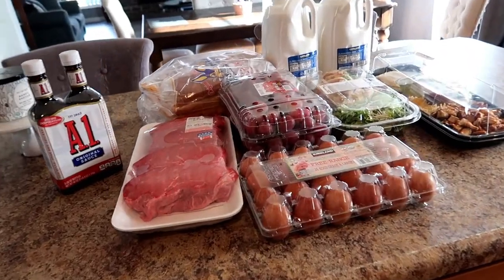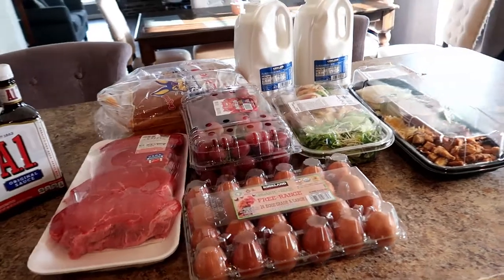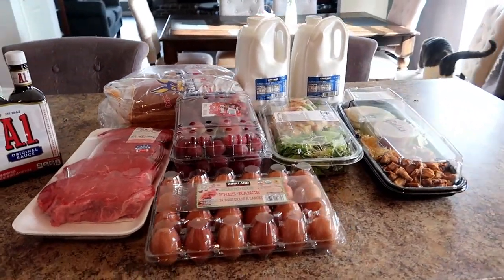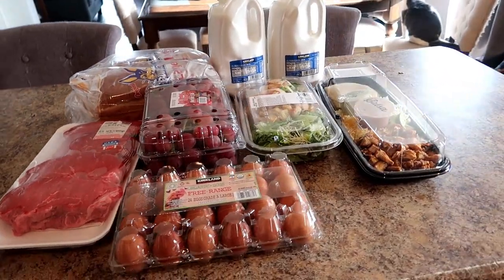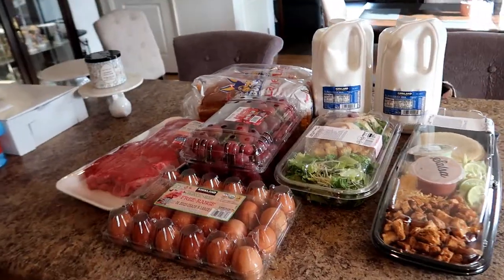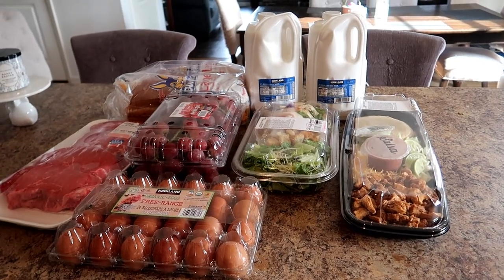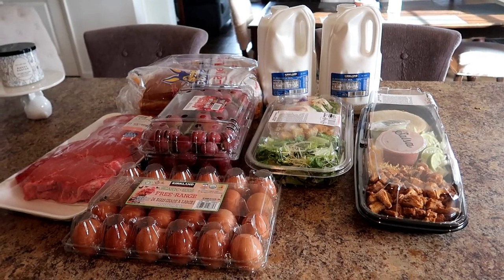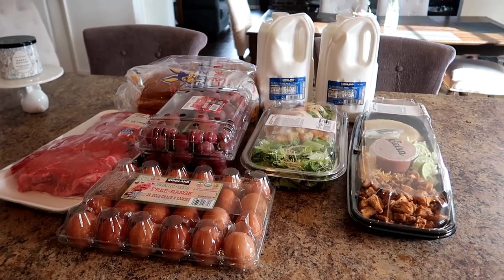So yeah, there is a quick, sweet and short weekly Costco trip. I hope you enjoyed. Thank you so much for watching. Don't forget to subscribe and click that notification button if you'd like to see more haul videos. I think I'm going to start showing my weekly Costco trips, weekly Walmart trips, and my monthly Walmart and Costco trips. We have a big family — a family of seven — so lots of groceries here on this channel. Please subscribe. Take care.